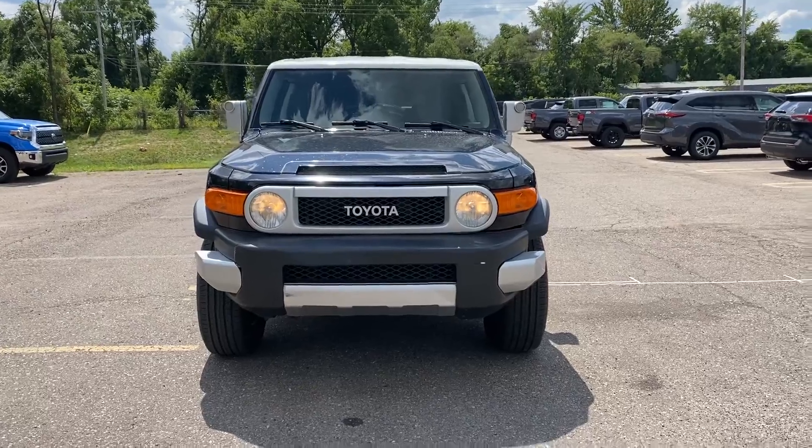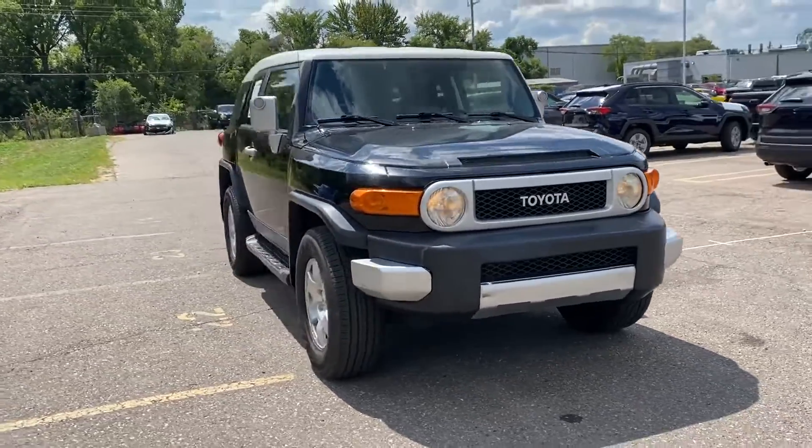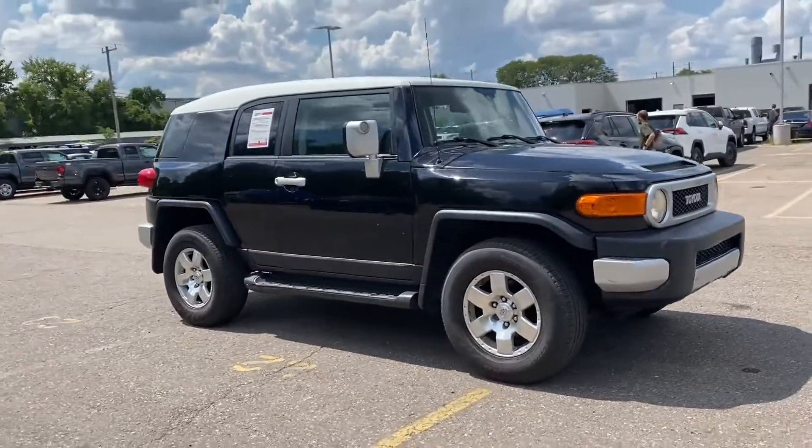2010 Toyota FJ Cruiser. This SUV offers space as well as power and performance.